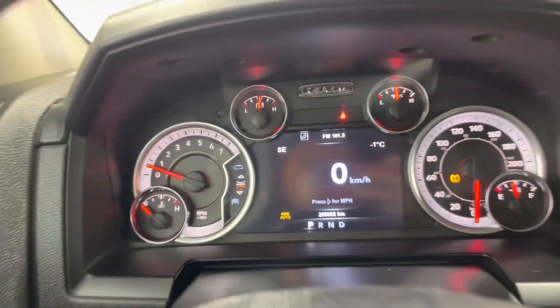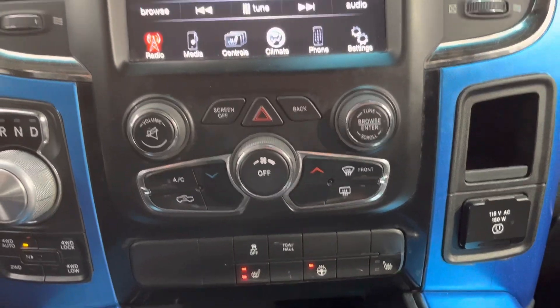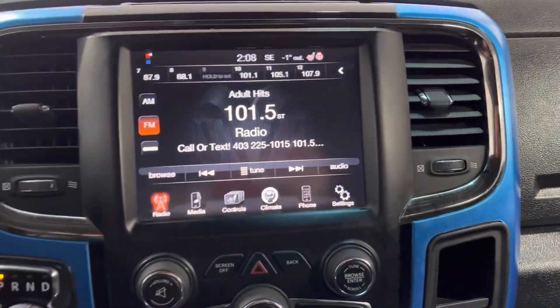Here's our dash display in the middle. Right over here is our cloud visual system and right above it is the touch screen infotainment system.